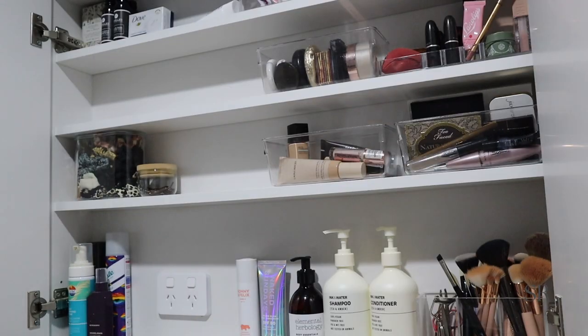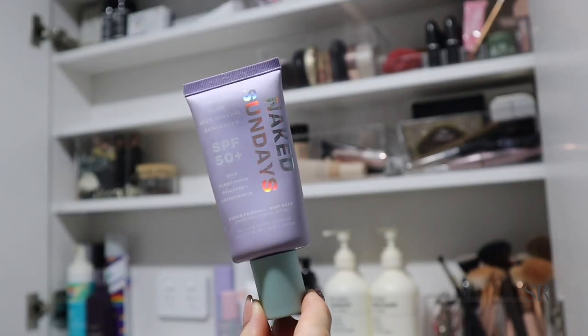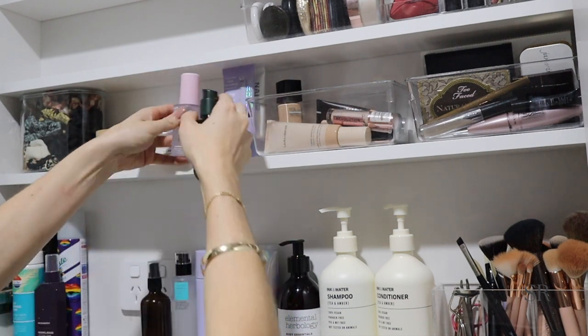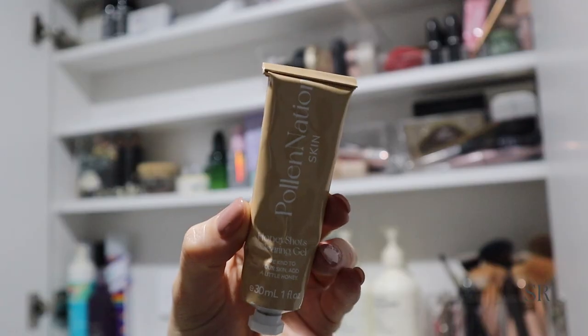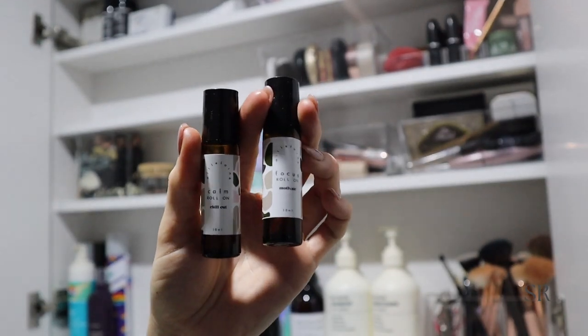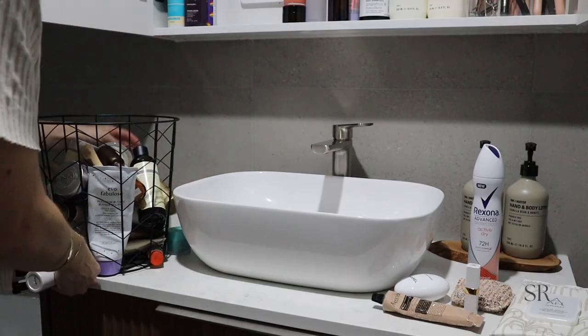Here I have all of my SPF products that I like to keep together — this one here is my absolute favorite. All of these other products I'm showing you are some absolute favorites of mine, but I'm actually going to keep them aside and keep them in the ensuite because I like to use those at night.